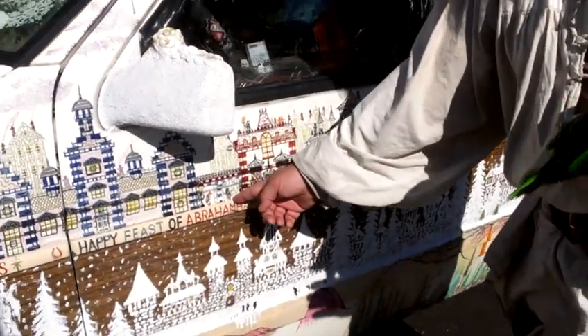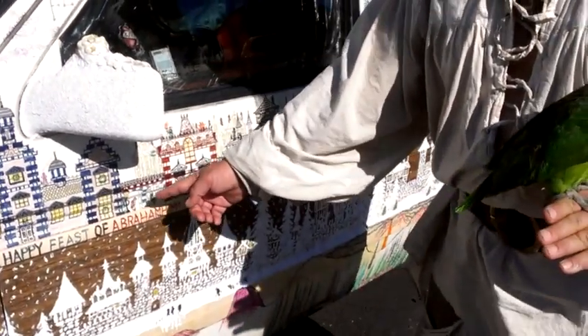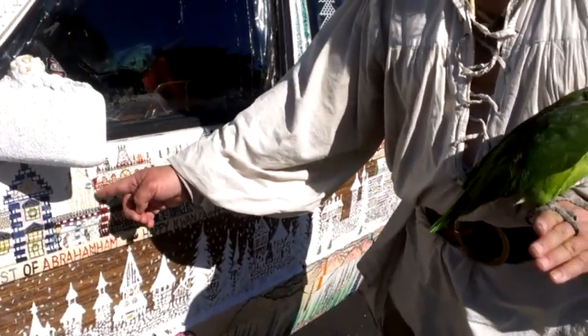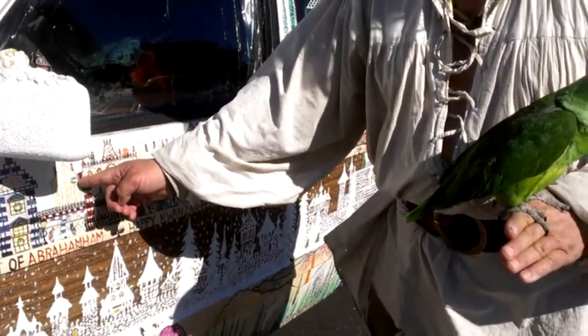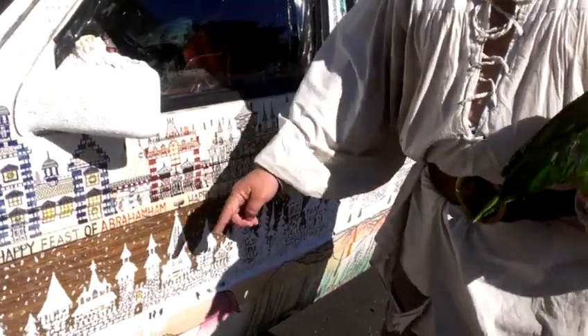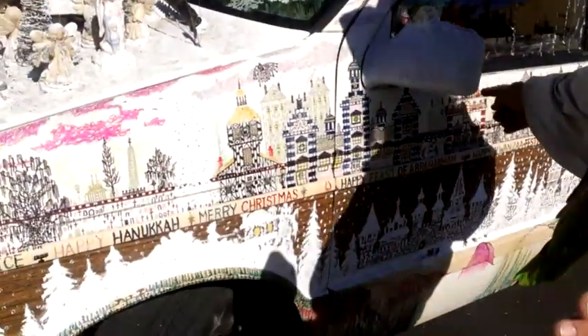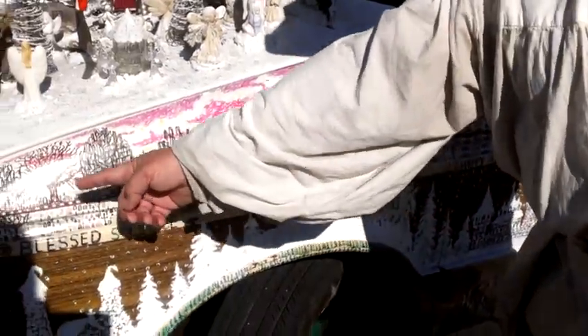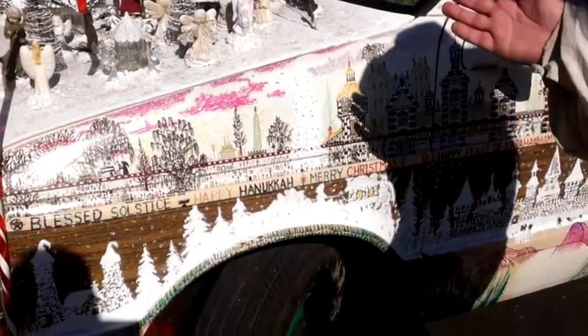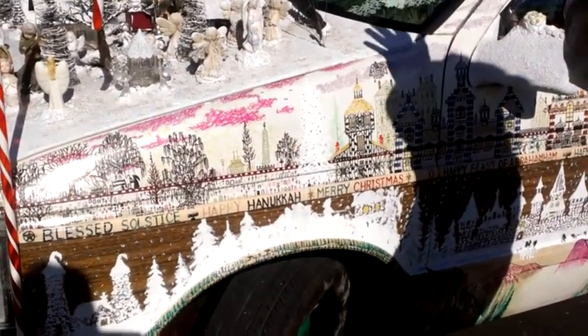Tiny Tim and Bob Cratchit are walking by. Scrooge and the Ghost of Christmas Past are going out the side window. That's the Ghost of Christmas Future. And then this is the Ghost of Christmas Present. And then this is the Ghost of Christmas Future. If you told me three weeks ago I was going to put a cemetery on my car, I'd say no way — but once you do the Christmas Carol, you've got to have a cemetery.